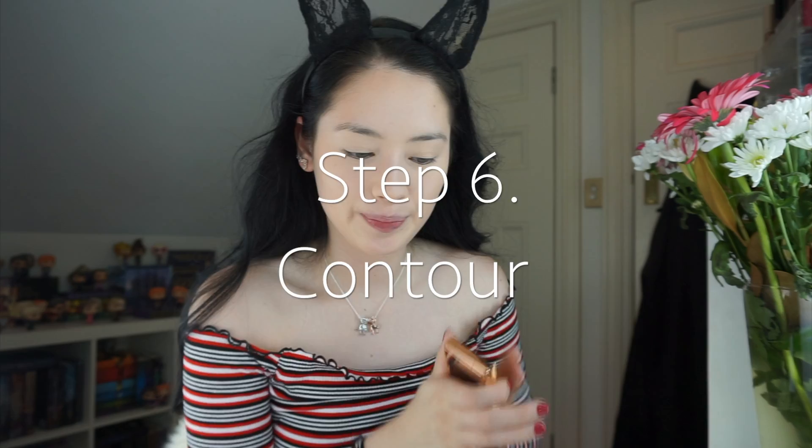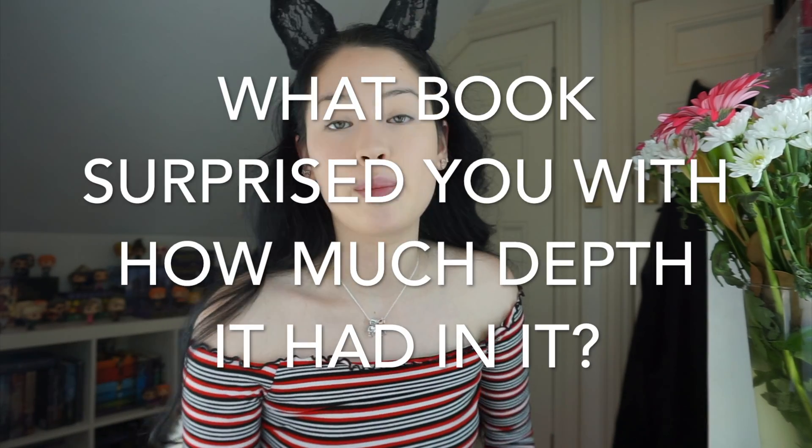For contour, this is the question from Natasha's video: what book surprised you with how much depth it had? The contour I use is the Charlotte Tilbury Film Star Bronze and Glow — I use the contour in this palette and just contour in the contours of my cheeks. I chose A Court of Mist and Fury by Sarah J. Maas. A Court of Thorns and Roses is really great, but then you get to A Court of Mist and Fury and there is so much more depth — the plot thickens and gets so complex, and it also has really great PTSD rep. It's one of my favorite books of all time.